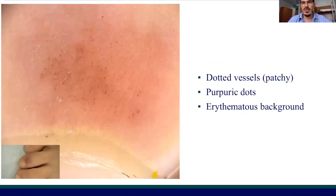Here you have the dermoscopic findings of some of these patients. In this case, we have a combination of dotted vessels in a patchy distribution with purpuric dots and an erythematous background. As you know, dotted vessels and purpuric dots are associated with erythrocyte extravasation, while the erythematous background is associated with inflammation.